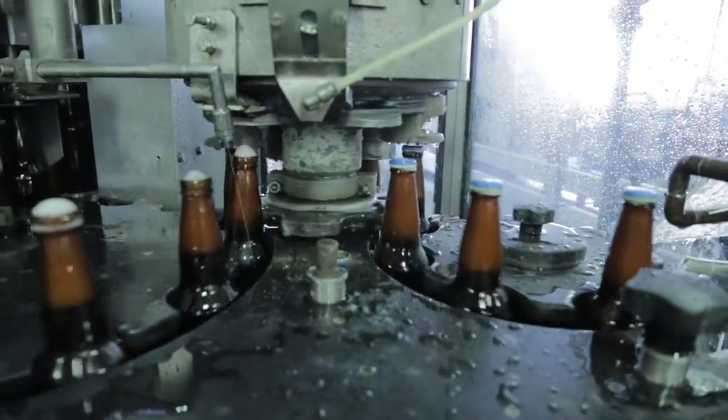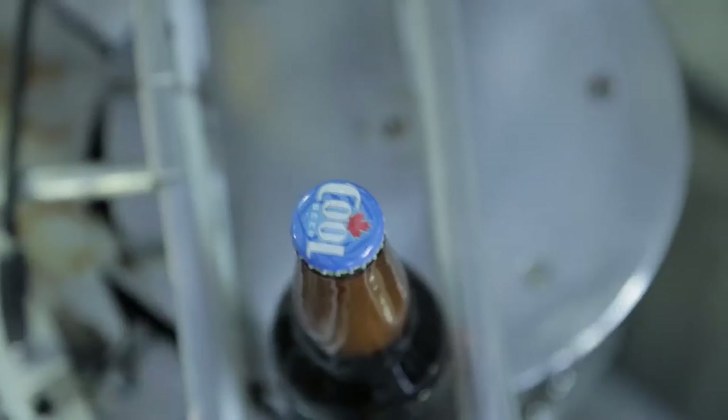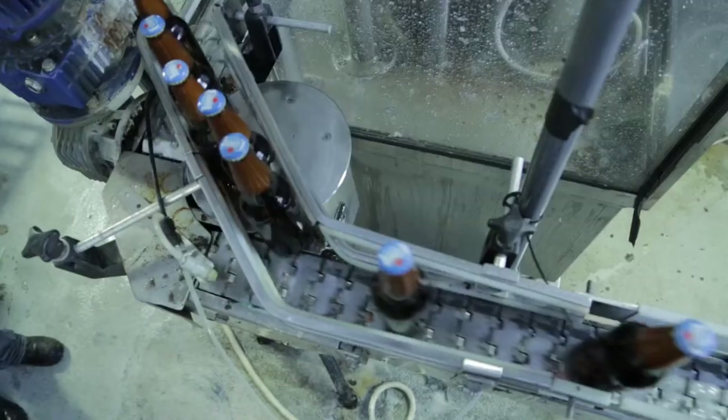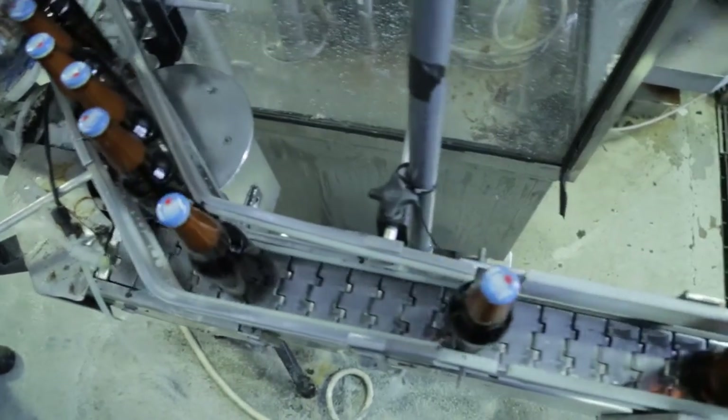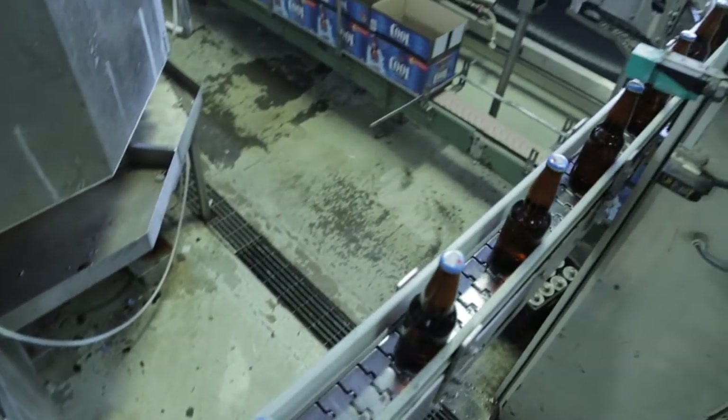Once the bottles are filled, they get capped. This is a six-head capper. The machine works quite quickly — it does almost 84 cases of beer in about 20 minutes. We also have other machines that make sure the crowns are on snug, and we have a really nice labeling machine.